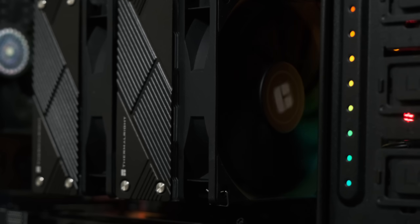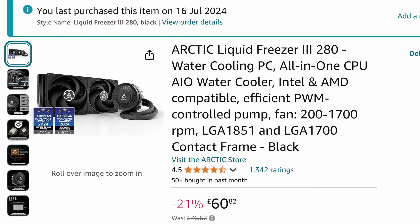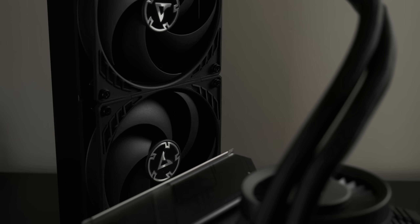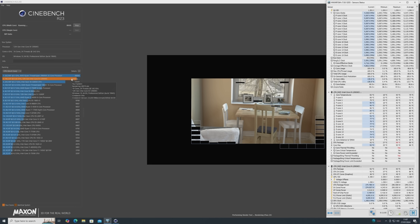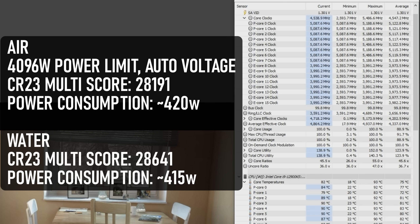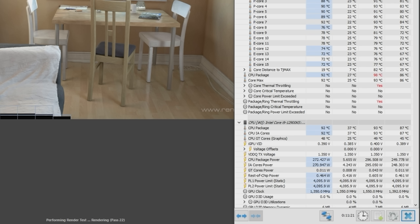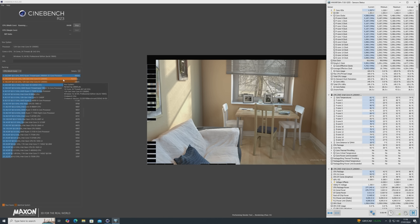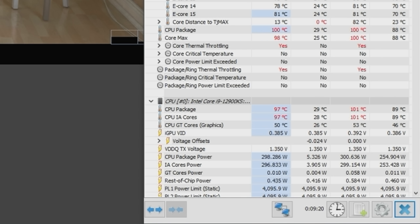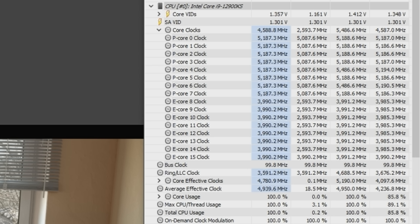If the 12900KS has a reason to exist, I wasn't going to find it under an air cooler, so I got myself an Arctic Liquid Freezer 3 280mm all-in-one. The AIO didn't make a dramatic difference: with the power limit maxed out and no undervolt, the CPU behaved basically the same as with the air cooler. The clocks occasionally hit 5.2 but more often hung around 5.1GHz, and the only notable difference is that max temp was just over 90 degrees instead of 100-plus. Dropping the undervolt offset to minus 25 resulted in reaching the 5.2GHz target on all cores — which is presumably what Intel intended.